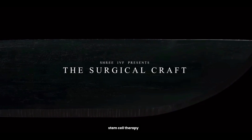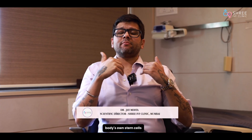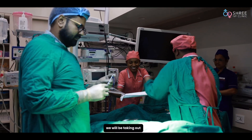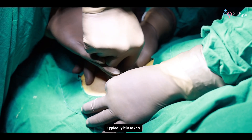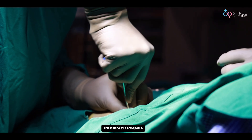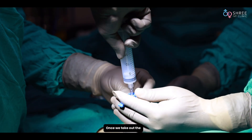It is important to understand that Autologous Stem Cell Therapy is a technique where the body's own stem cells are taken from the bone marrow. As you can see, we will be taking out some amount of stem cells from the bone marrow — typically from the waist bone. As a patient, you just need to know this much. This is done by an orthopedic doctor who specializes in bone health.